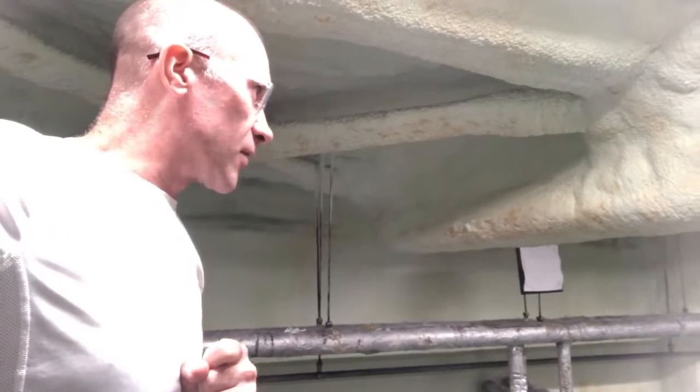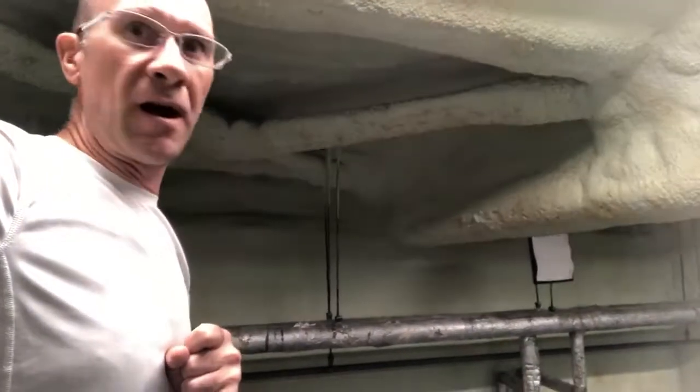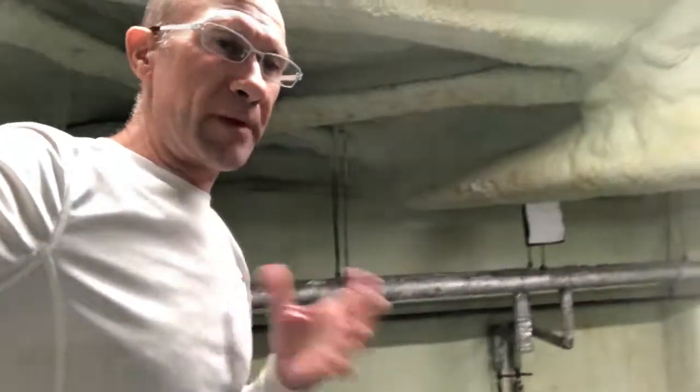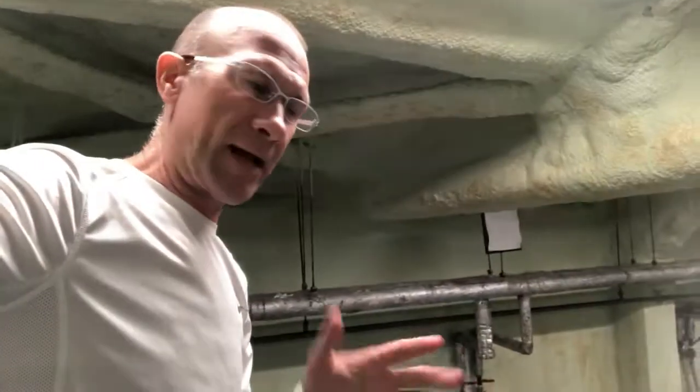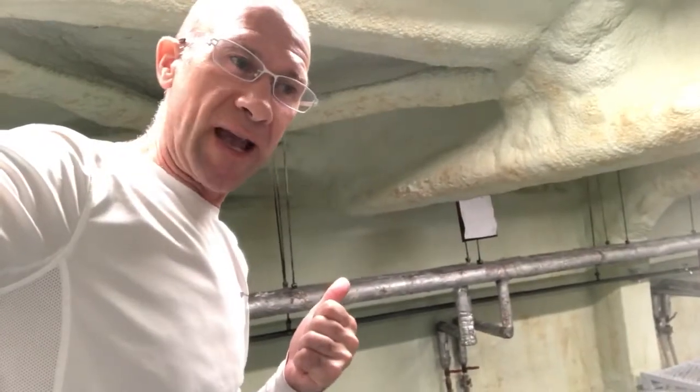We've got a total of about 15 tanks in here. During the busiest season we'll have all the tanks maxed out. My night shift's over and I'll be back tomorrow at 5 a.m.